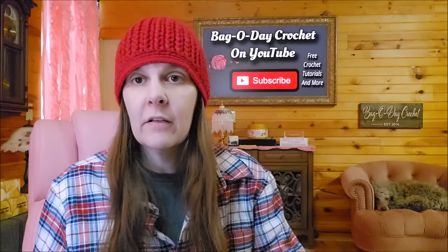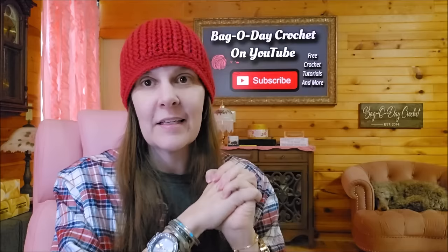Hi everybody, it's Crystal, welcome to my channel - Back at a Crochet. We talk about yarn and crochet here, that's all we do. It's a very nice community. I also teach crochet. As of April 13th, 2024, I have about 1300 crochet tutorials, and they are all free for you to enjoy.